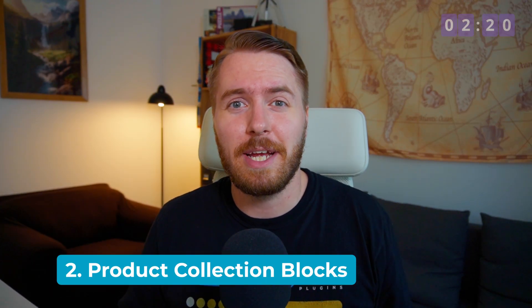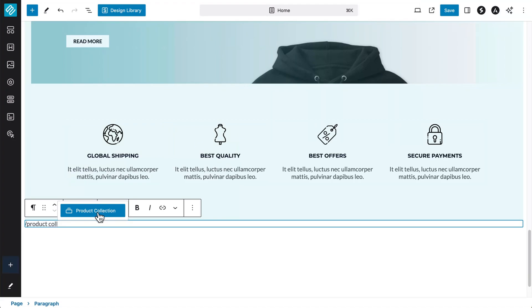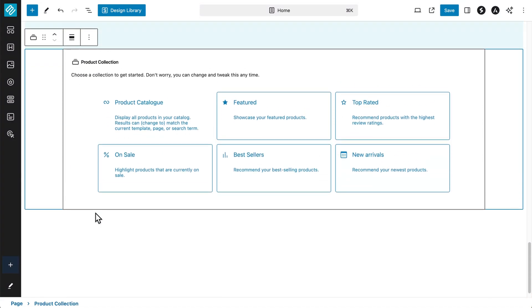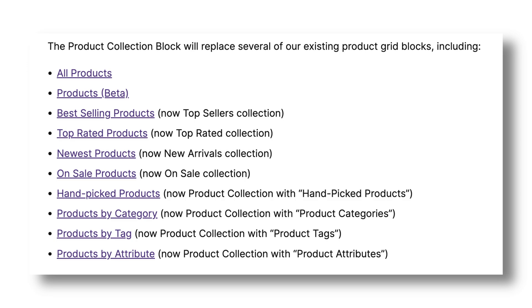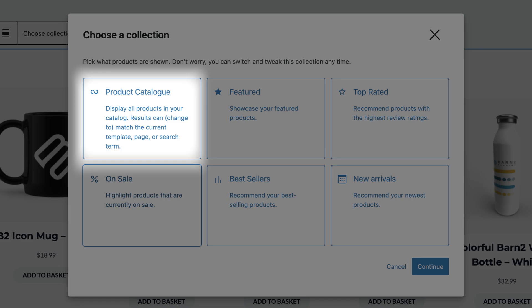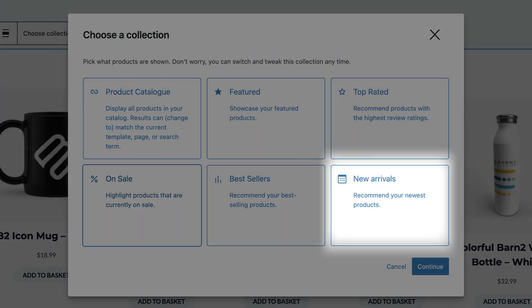Number two, the next iteration of product collection blocks. The product collection block has replaced several of the product grid blocks — pause the video here to read the whole list — and it's now publicly available as part of this and future releases. This new version includes better distinctions between the general product catalog and specialized collections, like on sale or new arrivals, and only the product catalog can be filtered by customers.